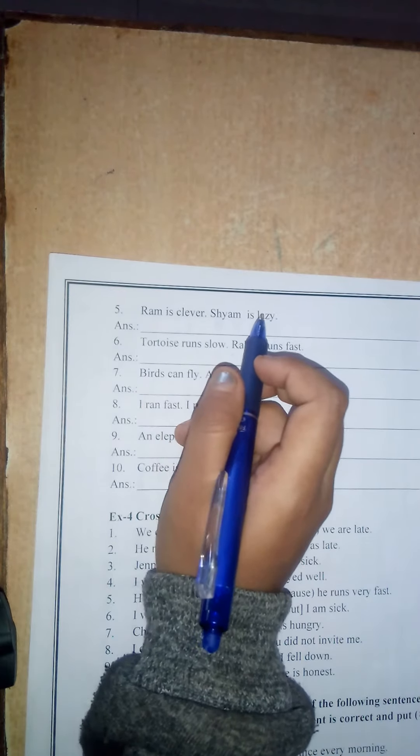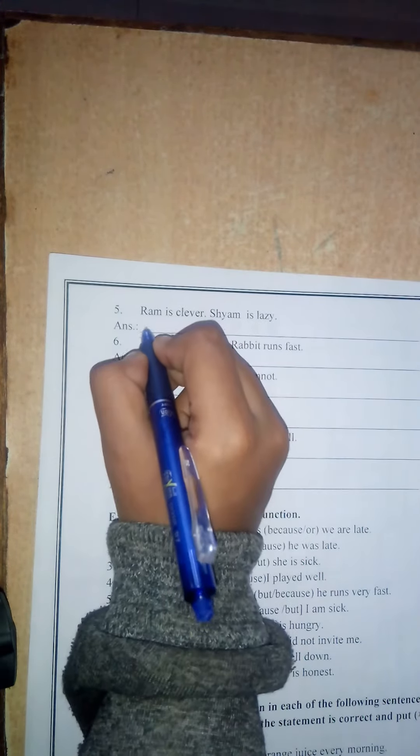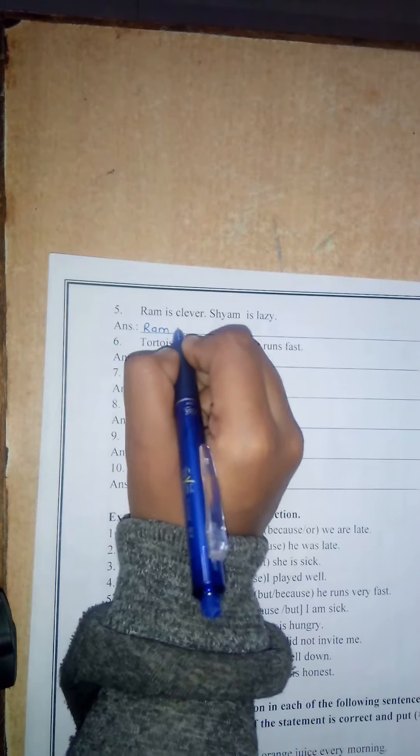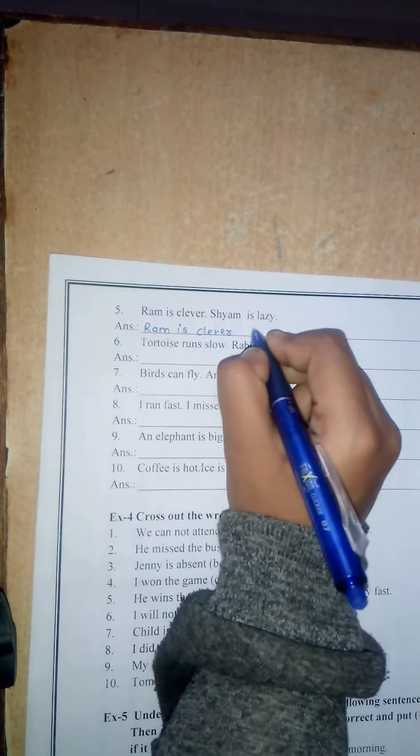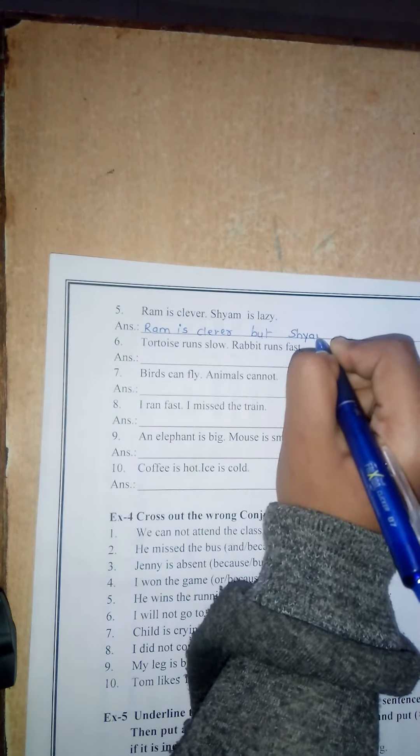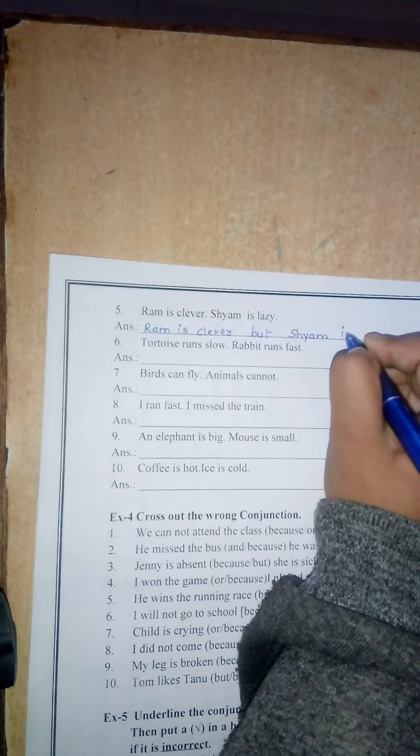Number 5. Ram is clever. Shiam is lazy. Here also the opposite situation is there. Ram is clever but Shiam is lazy.